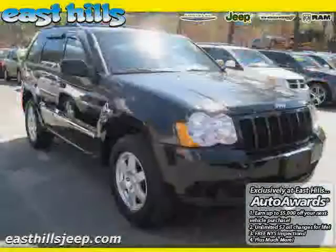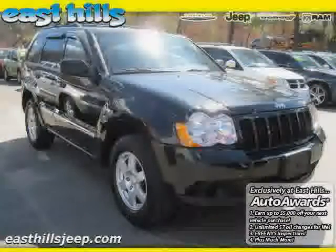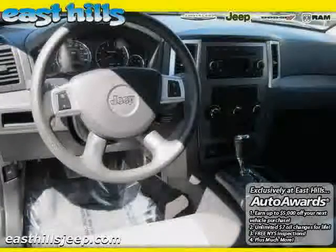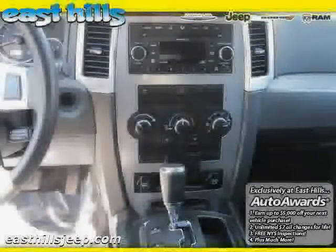Driver and passenger side airbag, cruise control, and MP3 player — driven with care for 41,573 miles — makes this Grand Cherokee an easy choice for you.